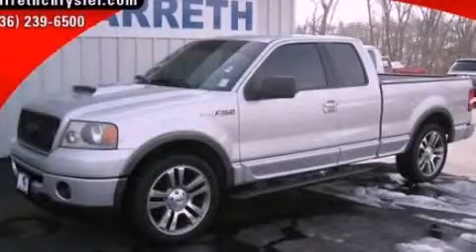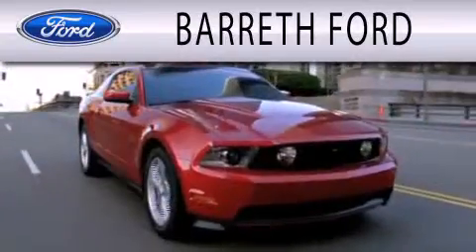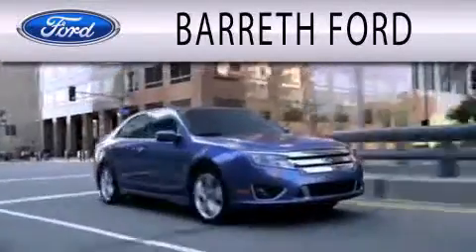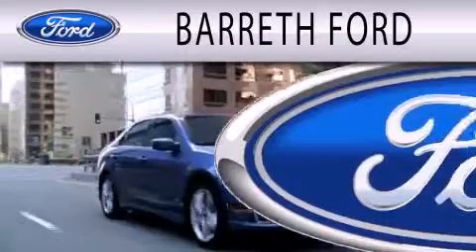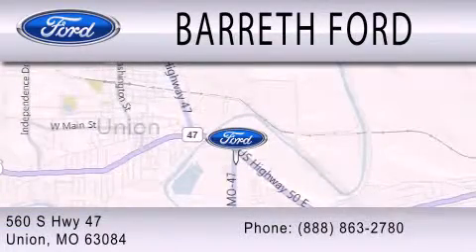Contact us today and schedule your opportunity to see this vehicle in person. Barreth Ford is dedicated to doing everything possible to ensure that the experience you have selecting your next vehicle is as pleasant as possible. We are located at 560 South Highway 47 in Union.